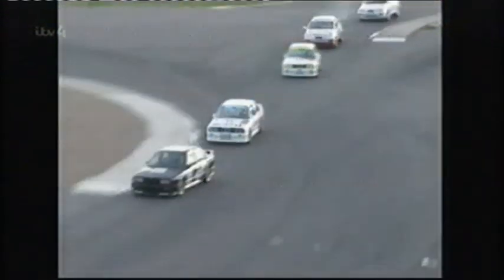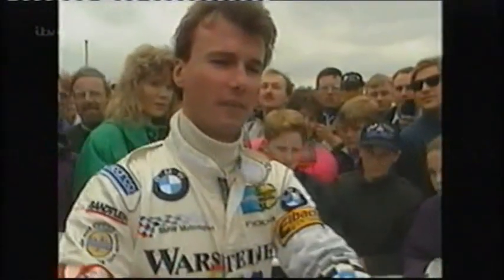BMW entered the BTCC in the early 80s and won its maiden title in 1988 in the hands of Frank Sytner and the ProDrive team run by David Richards. Frank Sytner turned up at the offices in Banbury and said, 'Would you build me an M3 to do the British Touring Car Championship?' We mulled over it for a few days, thought we've got all the bits to do this and we're building the rally cars anyway, so let's do it. Off we went with Frank — that was our first foray into touring car racing.